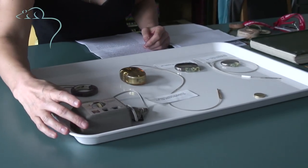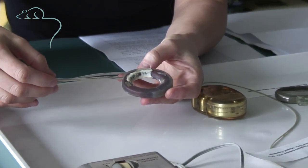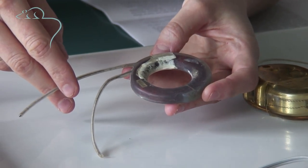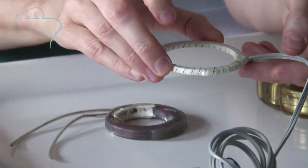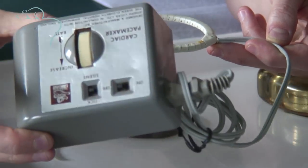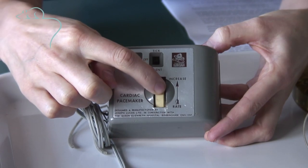This is the Abraham-Lucas pacemaker. It consisted of a coil that was placed under the skin and electrodes that were attached to the outside of the heart. On the surface of the skin, a second coil was taped, usually with adhesive tape, and attached to a battery pack that would sit in the patient's pocket. And the heart rate would be adjusted using this.